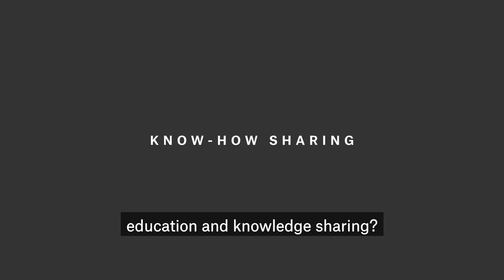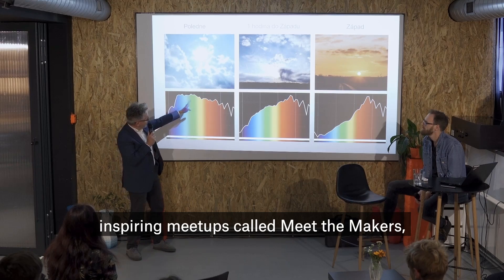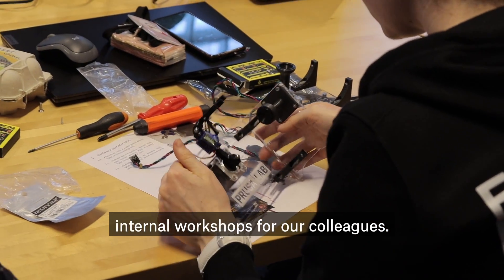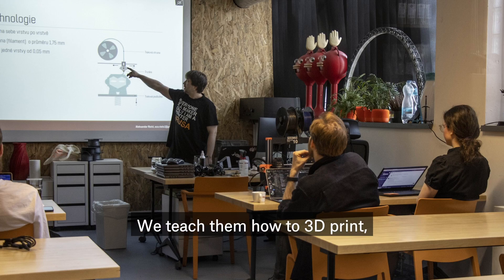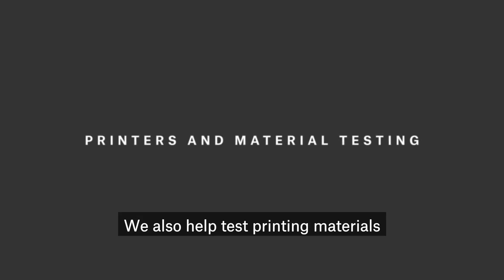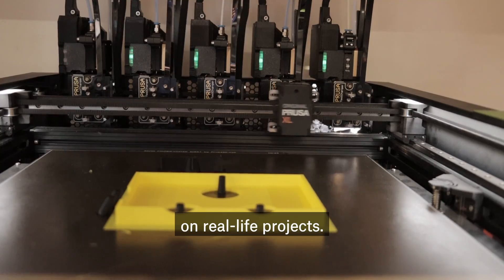And what about education and knowledge sharing? We produce our own podcast, inspiring meetups called Meet the Makers, and run fun and practical internal workshops for our colleagues. We teach them how to 3D print, solder, code, or work with food. We also help test printing materials and print solutions on real-life projects.